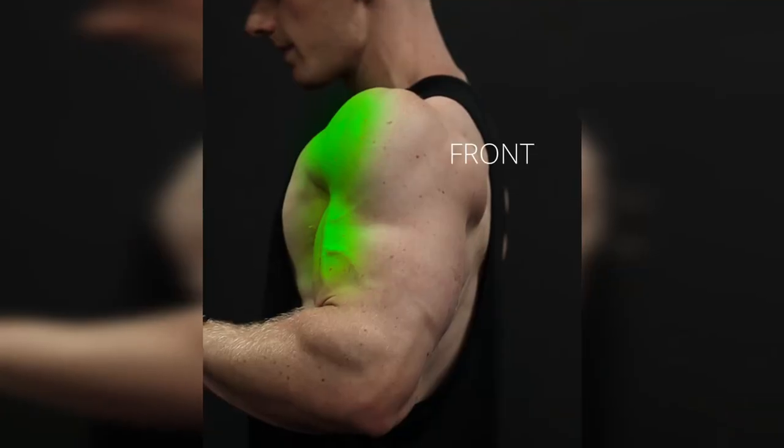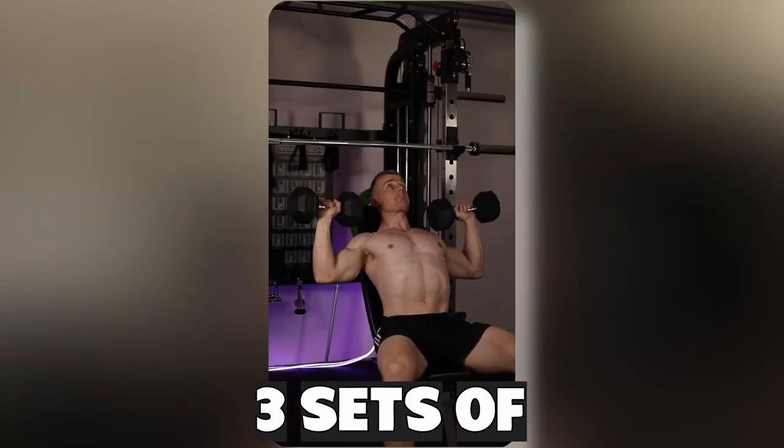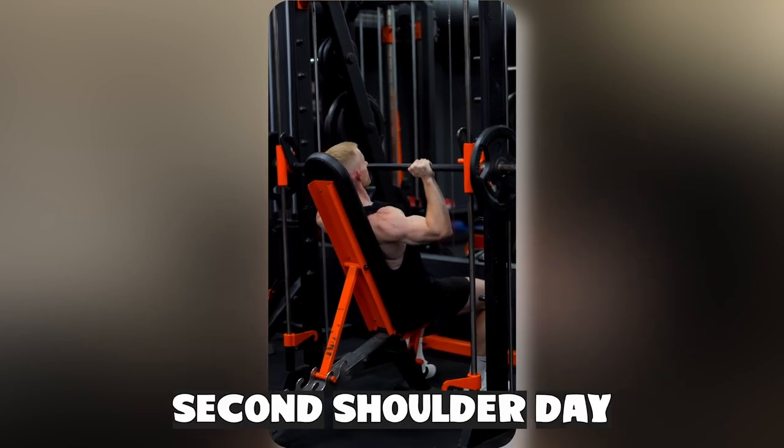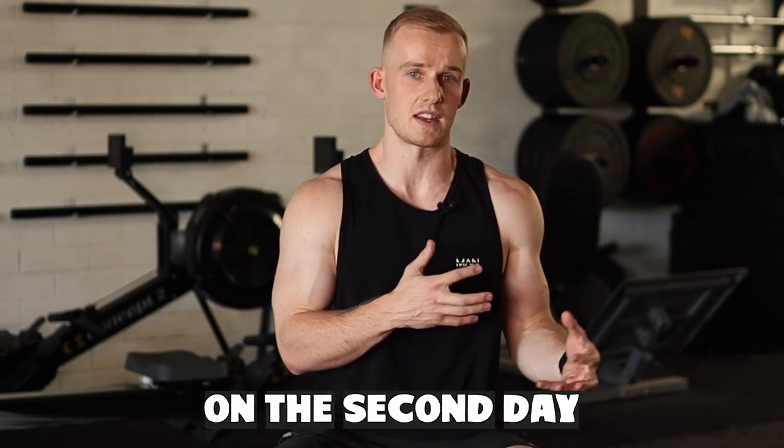Tip number three is volume. Volume simply means the amount of working sets you do per muscle per week. The shoulders can take an absolute beating, so what I found worked well was tons of volume, especially on the side and rear delts, with a smaller to moderate amount on the front delts — for example, three to six hard working sets for the front delts, maybe three sets of dumbbell shoulder press or smith machine shoulder press. Then maybe ten-plus working sets for the sides and rears — five sets on day one and five sets on day two — giving you a total of around sixteen working sets for shoulders per week. That's just an example; whatever you're starting on, simply build up from there.